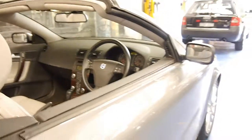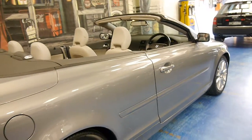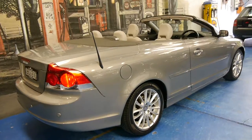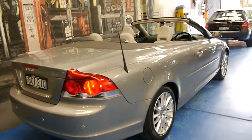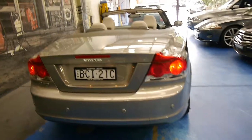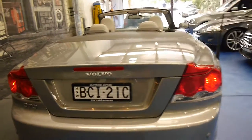It's a four seater and it's got the 2.4 litre engine which has plenty of power. There is also a model with a turbo, the T5, but these still have plenty of power and generally without a turbo there's less maintenance as well on an ongoing basis.